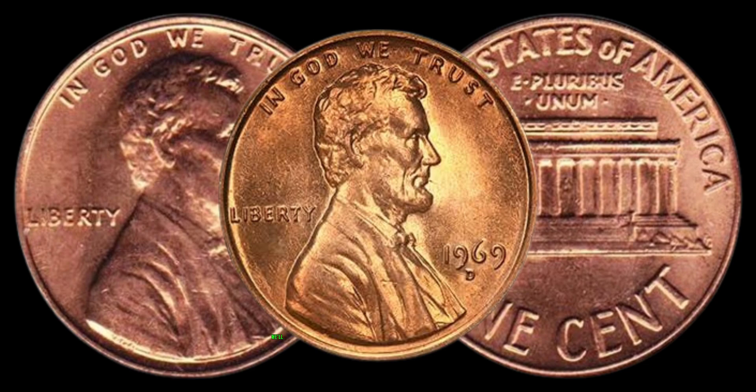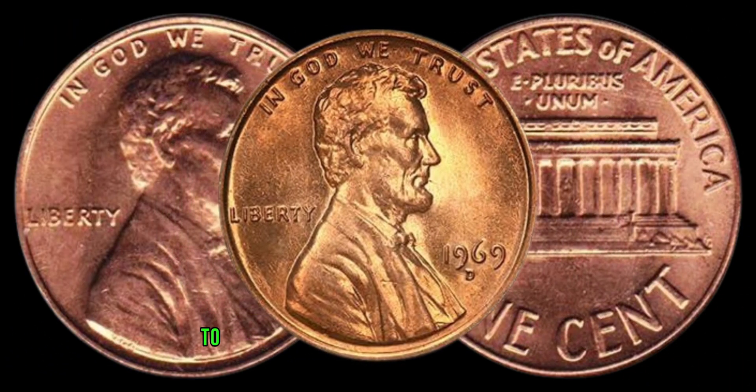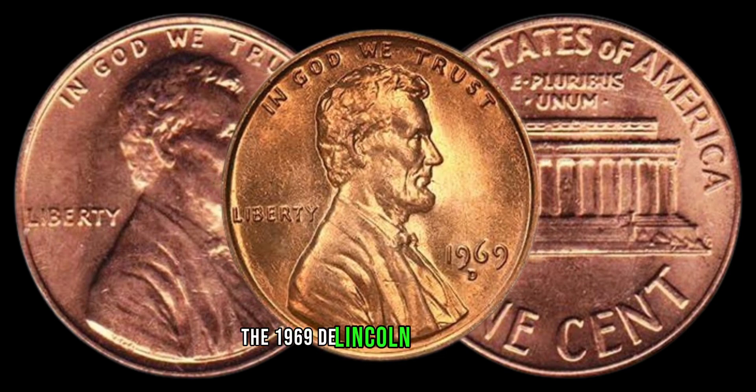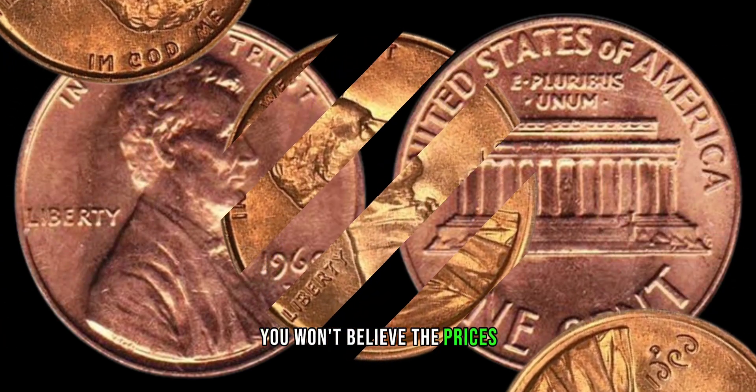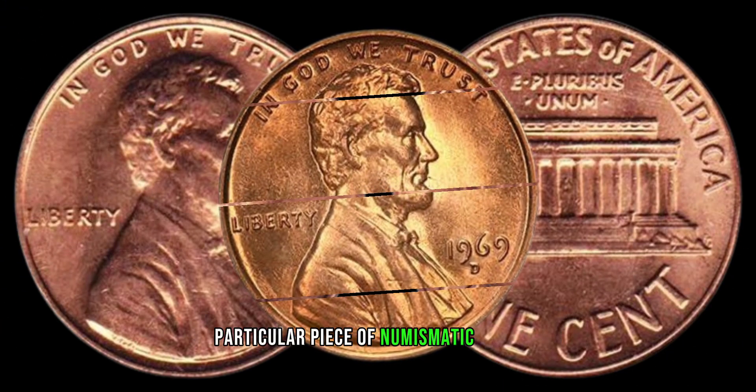Now, let's talk numbers. We'll delve into recent sales, auctions, and market trends to give you a glimpse of just how valuable the 1969 D Lincoln penny can be. You won't believe the prices some collectors are willing to pay for this particular piece of numismatic history.